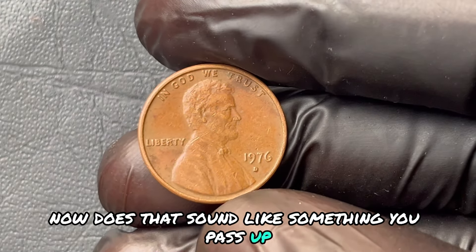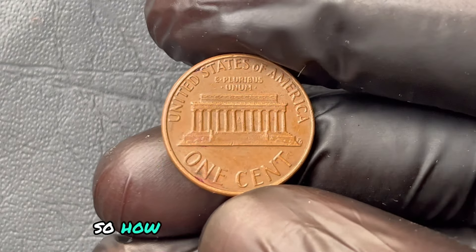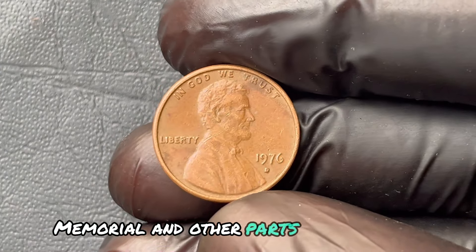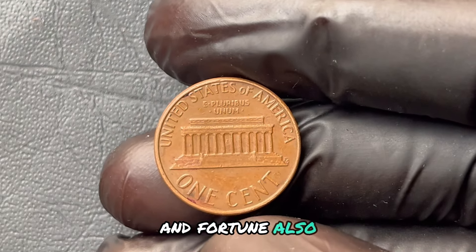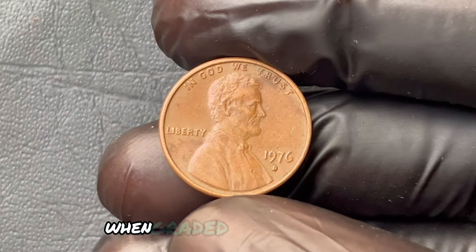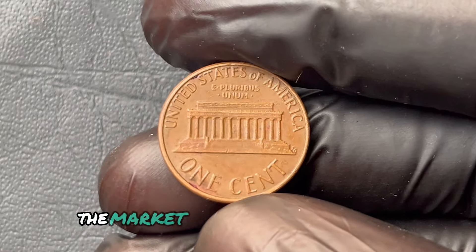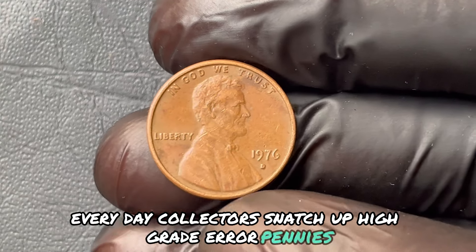Not just any 1976 penny will do, and finding the right one could be trickier than it sounds. Here's how to identify it step by step. First, you'll need a magnifying glass — check for doubling on the Lincoln Memorial and other parts of the design. Next, examine the D mint mark; subtle irregularities can mean the difference between pocket change and fortune. Also, condition matters. Coins graded higher, even without errors, attract collectors. An ordinary penny can become worth millions when graded in top condition by organizations like PCGS or NGC.